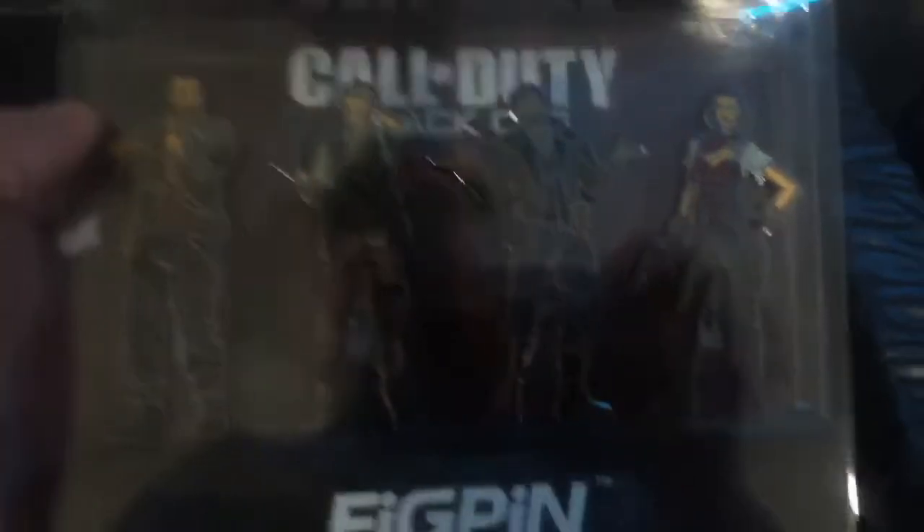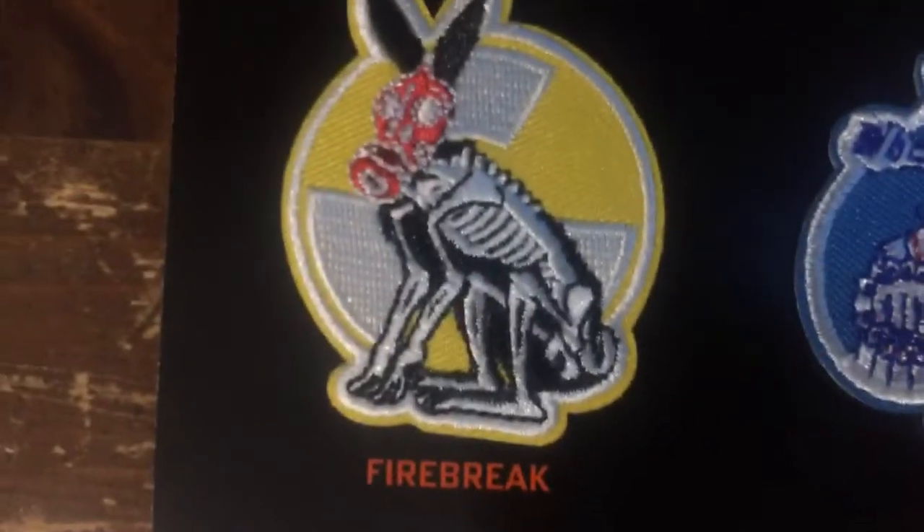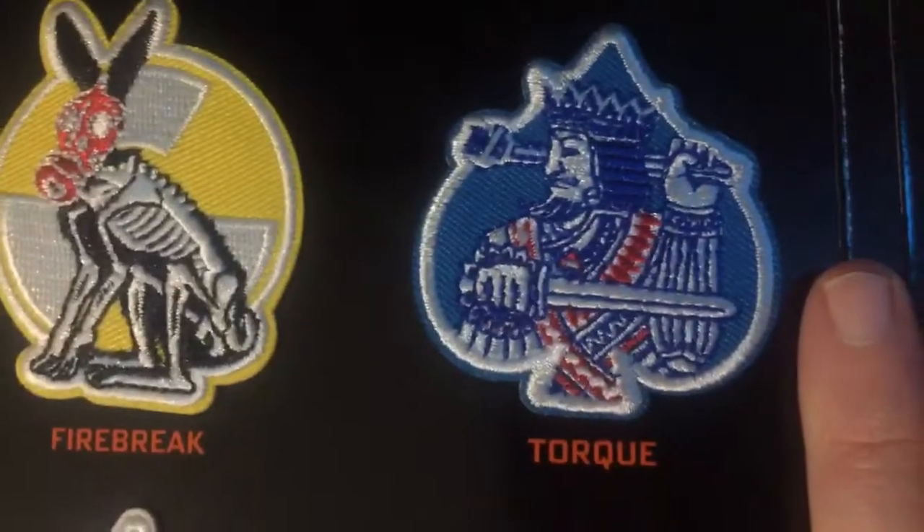Then I have these figures of Black Ops characters. And then I got these Black Ops 4 badges — look at these badges right here you guys. They're on some kind of display — they're glued onto it.